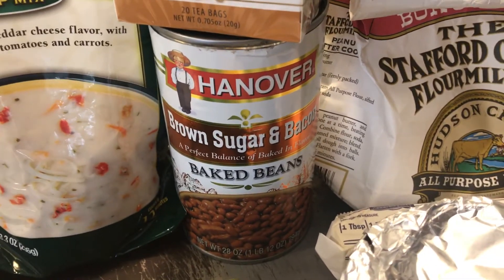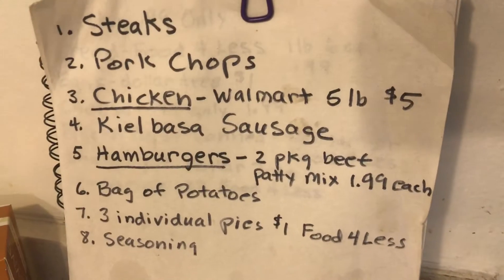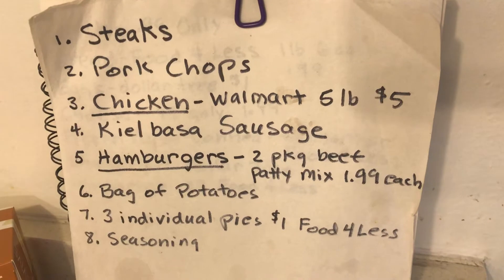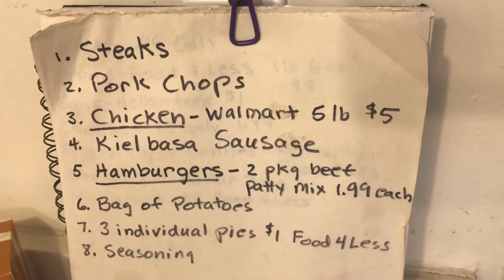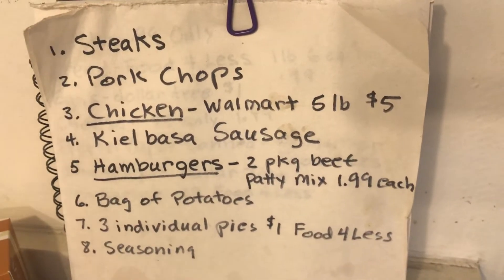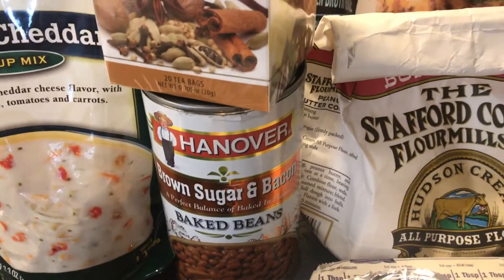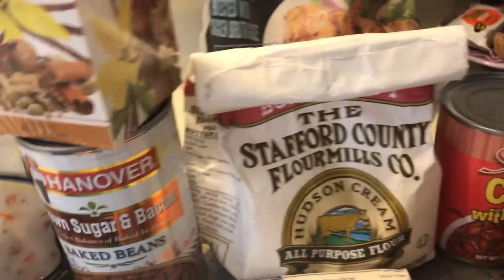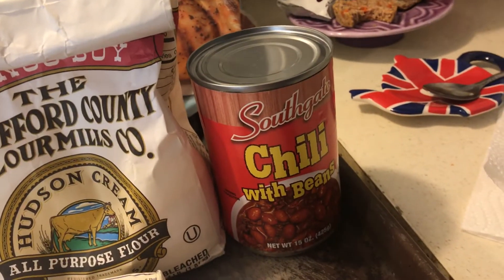I bought this big can of baked beans, and what I like to do is cut up kielbasa, hot dogs, ham, or sausage — anything you have — and put it in the baked beans. That makes a really cheap dinner. So that's meal number one: chicken chili or chili; and meal number two: baked beans with meat.